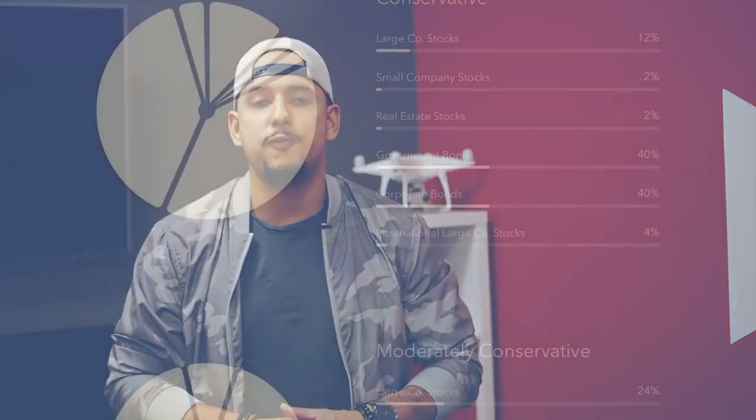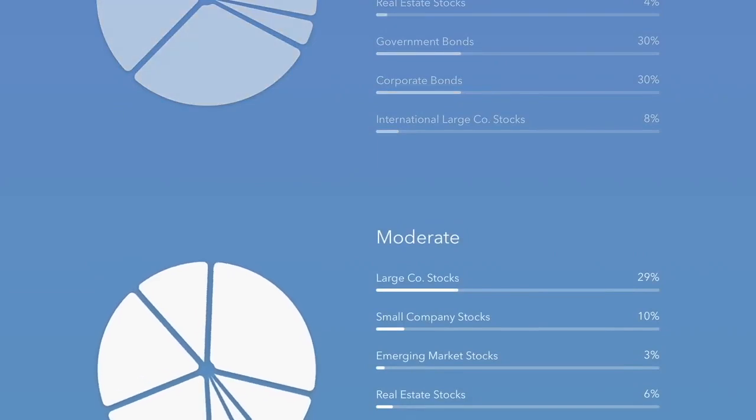Once you create an account, Acorns is going to ask you a series of questions — your name, your age, your lifestyle, meaning your income, and what type of investment plan you want, which can range from long-term to short-term or planning for a big purchase. Based on those questions, it will generate an ETF portfolio recommendation anywhere from moderate all the way to aggressive.